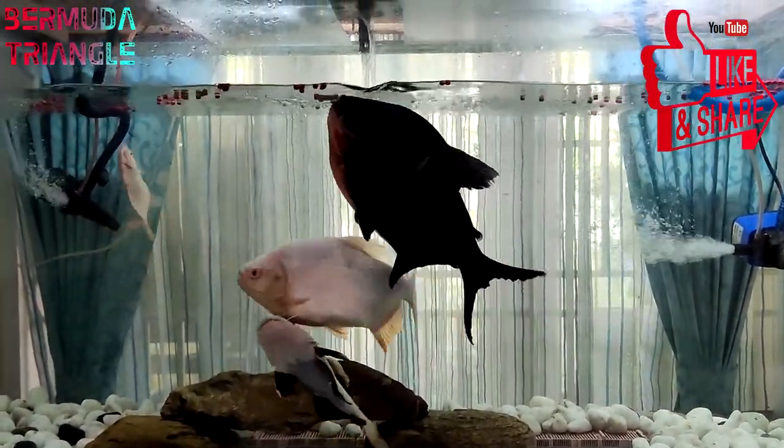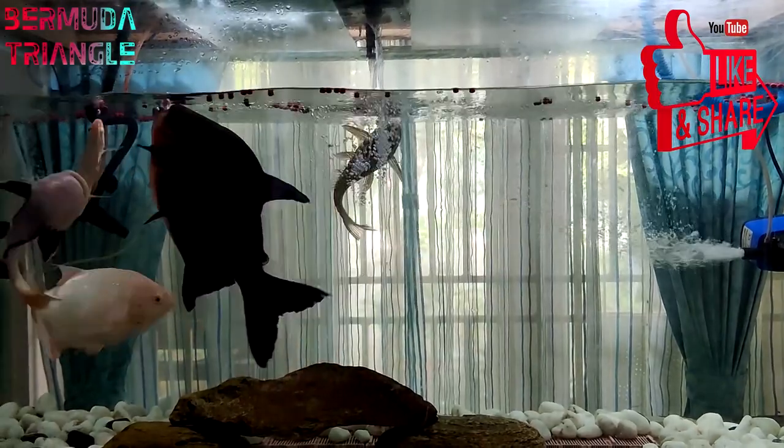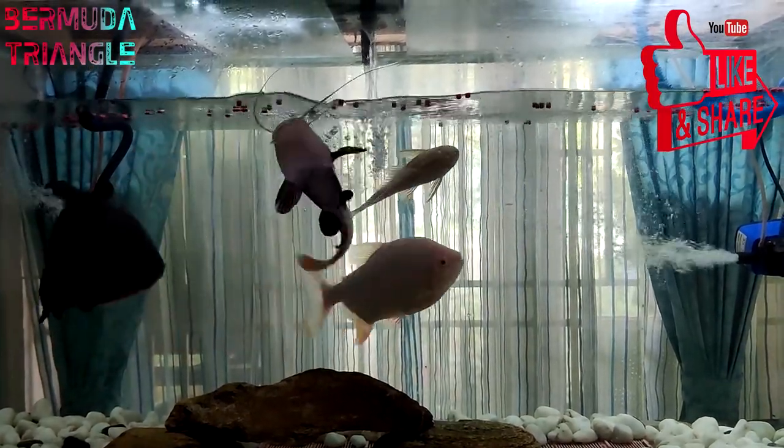If you like this video, please like it. If you like this catfish content, subscribe to the channel. Thank you for watching.